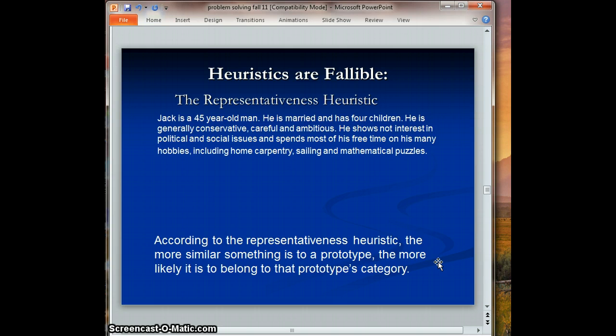Let's say you wanted to decide what career Jack was in. Your husband says he can't remember if Jack is an engineer or a lawyer. Using your representativeness heuristic, you'd think: based on my prototype of what a lawyer looks like and what an engineer looks like, he seems more like the engineer — he likes carpentry, he likes math, he's not interested in political issues. So I'm going to assign him to the engineer category, and most of the time we will be correct.